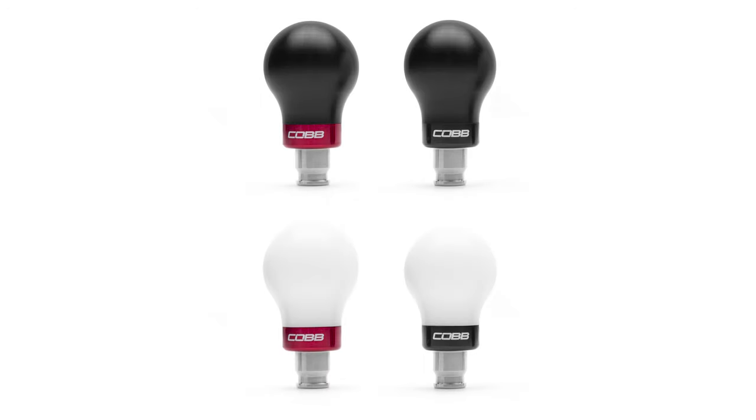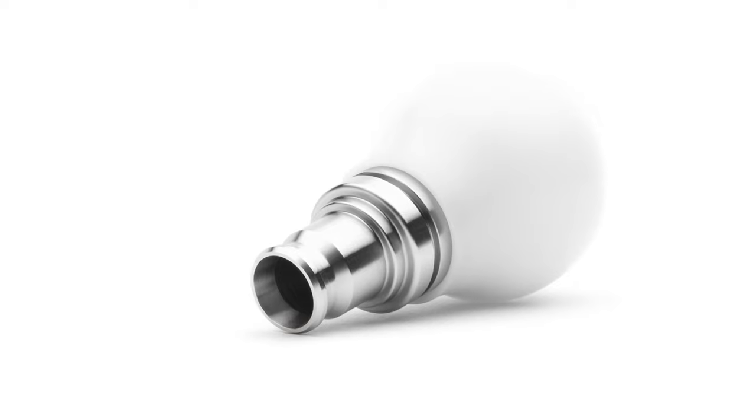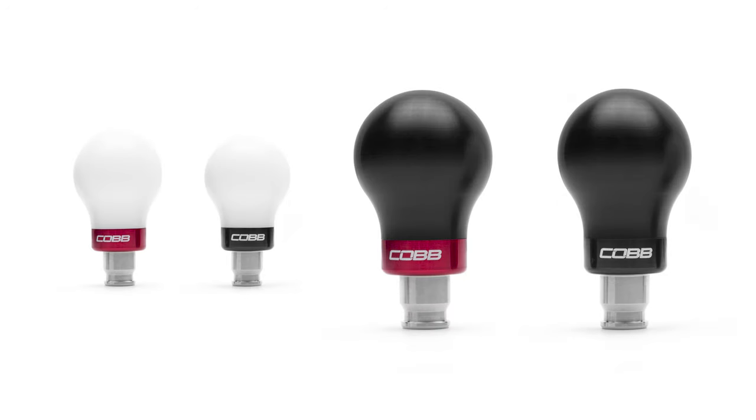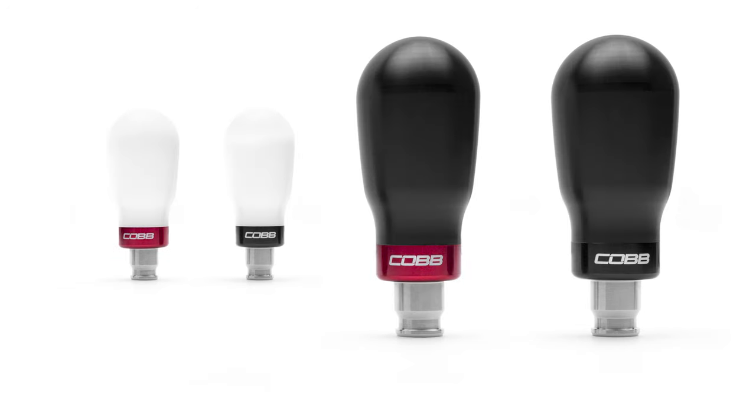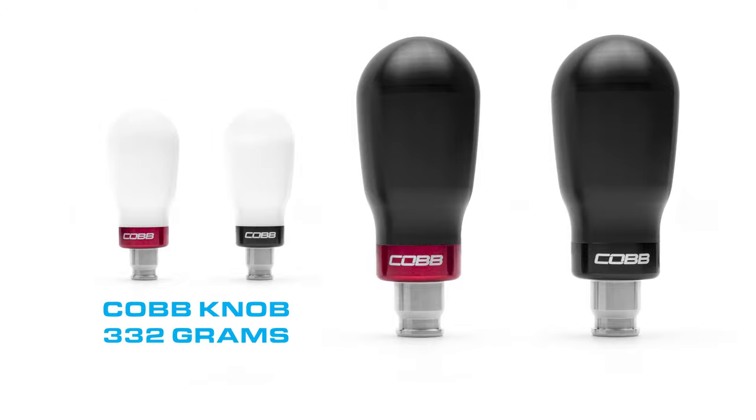Starting with a noticeable increase in heft. Thanks to the custom machined stainless steel core, the short weighted Cobb knob tips the scales at 264 grams, which is a bump of 85 grams over the factory knob — that's more than a 40% increase. The tall weighted Cobb knob adds even more mass at 332 grams, which is not far from double the original weight.